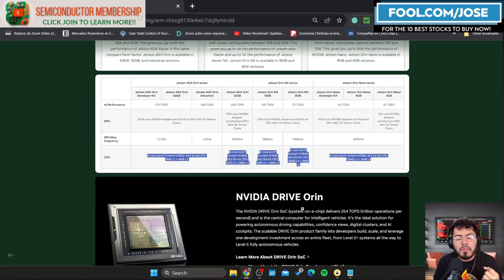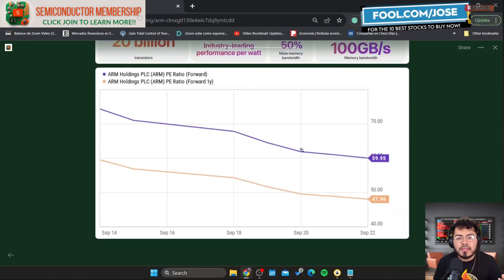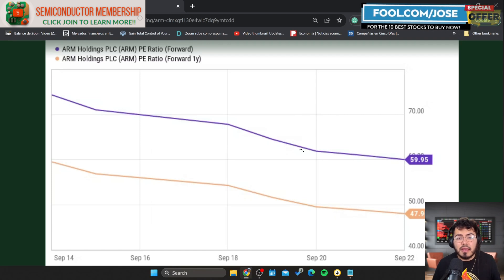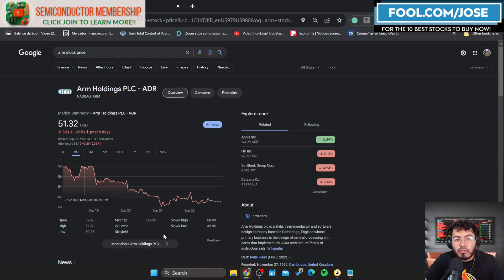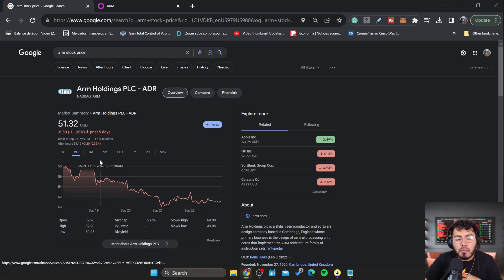Even with all these growth opportunities, ARM's valuation throws me off — and that's interesting coming from someone whose number one position is Nvidia. Based on current analyst estimates, ARM's forward PE ratio is around 60, and the forward one-year PE is closer to 47 or 48. I personally wouldn't buy this company unless that forward one-year PE was closer to the low 30s or high 20s. There's also current weakness in the mobile market affecting royalty fees, though forward estimates likely already account for that. ARM is still sitting very expensive — maybe if the stock were closer to $40 or even $30 I'd consider purchasing.